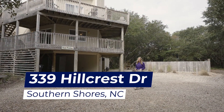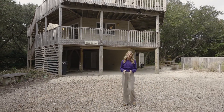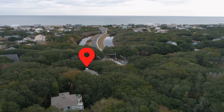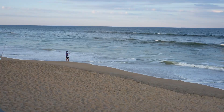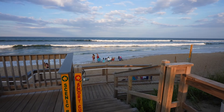339 Hillcrest Drive is a classic and charming Southern Shores property nestled under live oaks and just steps to the coveted Hillcrest Beach Access — one of just four Southern Shores beaches with an on-duty lifeguard, as well as a large parking area, gazebo, and handicapped beach ramp and shower.